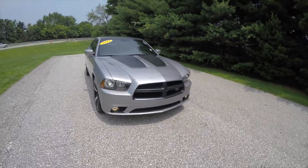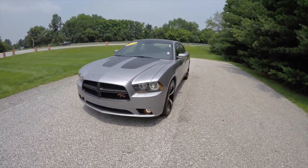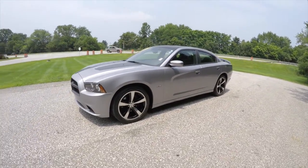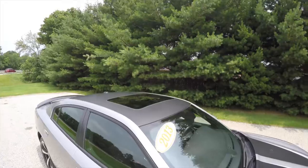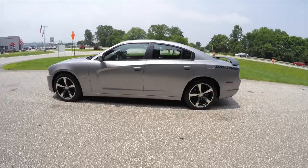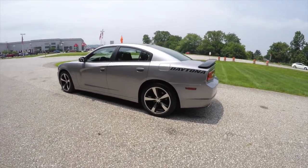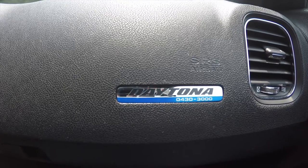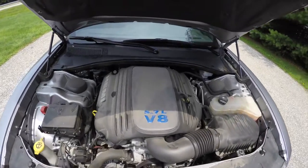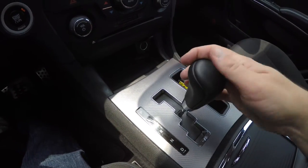Hello everyone. Today we're going to take a quick walk around look at this 2013 Dodge Charger RT Daytona. This Charger is in billet silver clear coat metallic with the optional black roof. Interior is the black sport cloth with the blue contrast stitching. It is a numbered vehicle, rear-wheel drive, powered by a 5.7 liter Hemi V8 engine with a 5-speed automatic transmission.